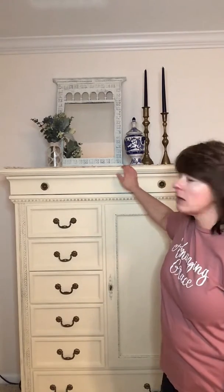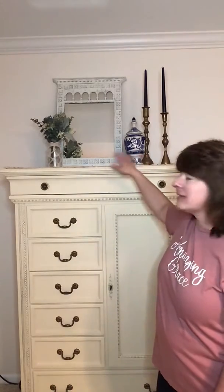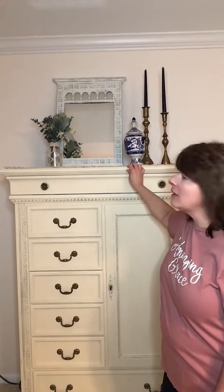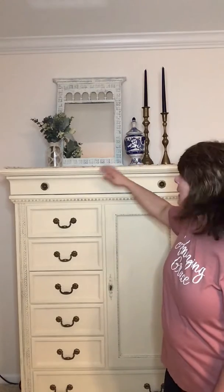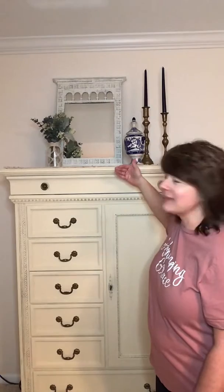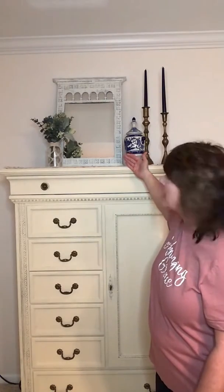The challenge we want to talk about today is how to decorate a tall piece of furniture. This is a man's chest and it measures 59 inches tall. At one point we had a flat screen TV up here, which encompassed the wall behind it and the full width of the furniture. My challenge was, once that was removed, how do I make this piece of furniture more appealing and visually stimulating?